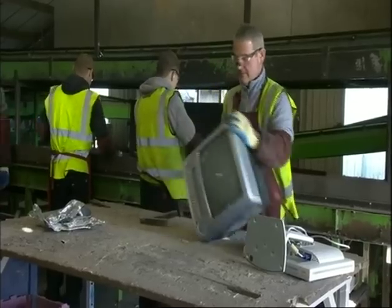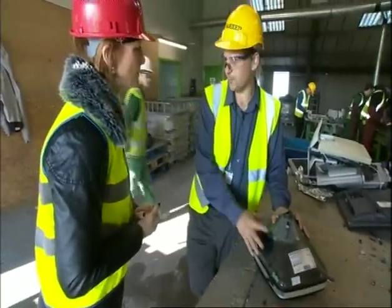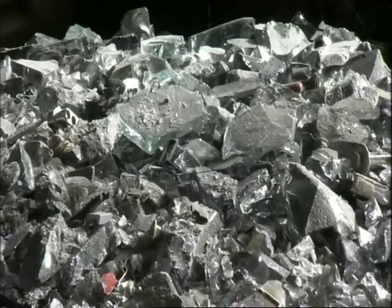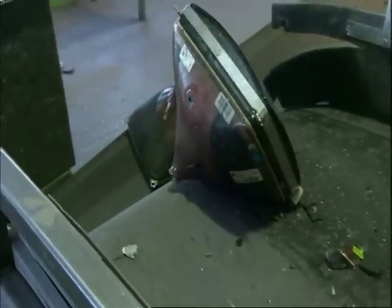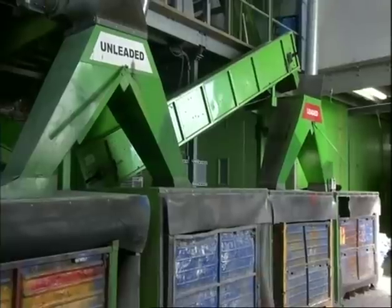But now a revolutionary recycling method has been born. These are the cathode ray tubes out of old TVs. We're stripping these down and separating the leaded glass so they can extract the pure lead. The crushed tubes contain 20% lead. In a telly, the metal protected us from x-rays, but now it's being extracted for other uses.